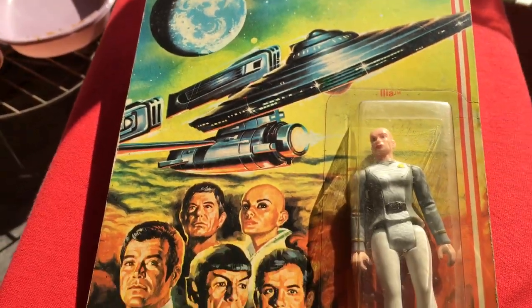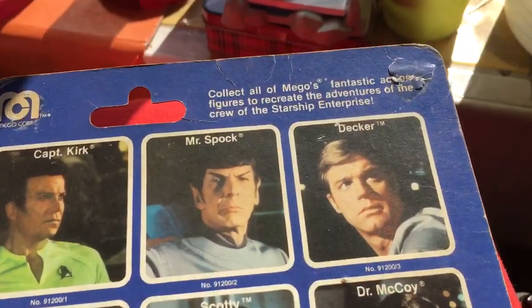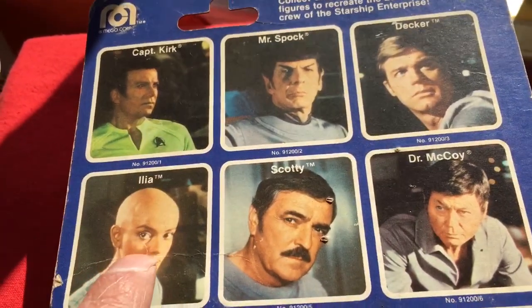These Mego figures are starting to get more expensive. It's a 12-back card. Out of these ones, I've got the Kirk and Ilia.